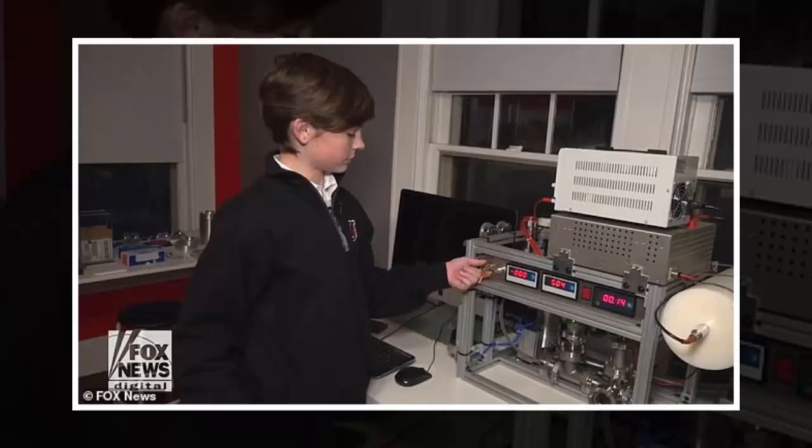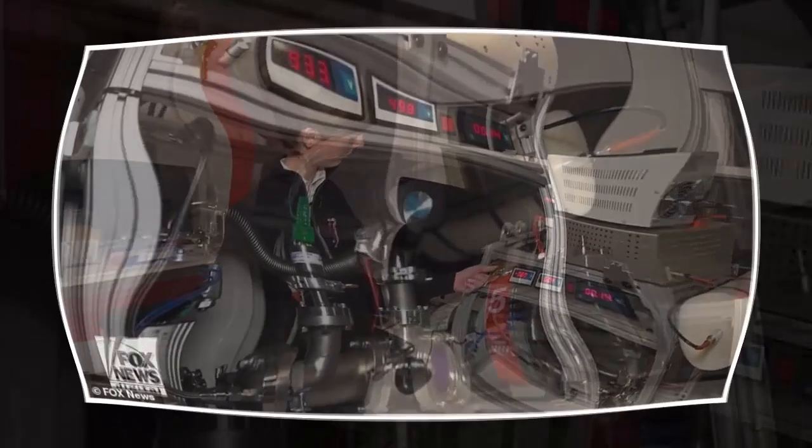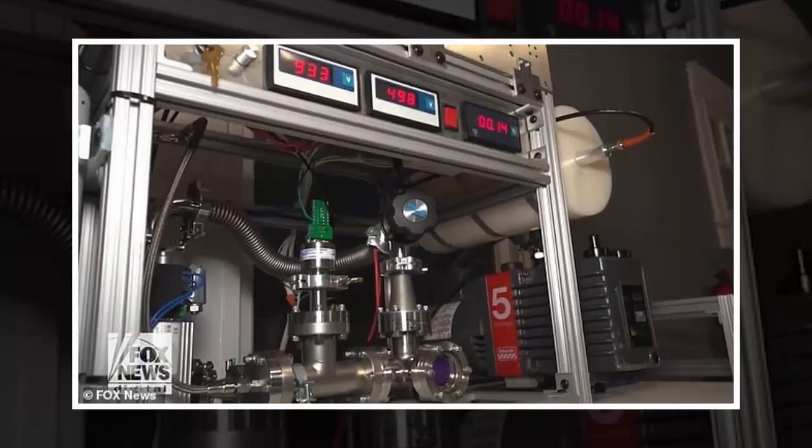The machine was built from customized vacuums, pumps and chambers bought on eBay by his parents, costing the family a total of $10,000. His contraption smashes together atoms with enough force to fuse them into one, and this process releases energy trapped inside the atoms.